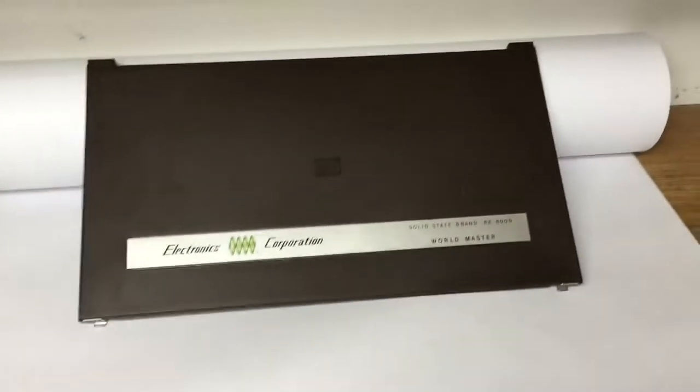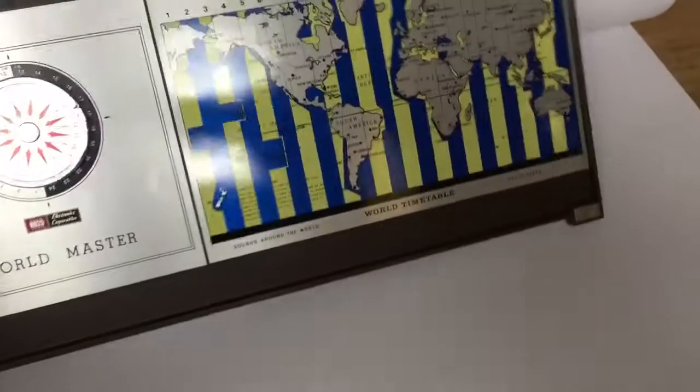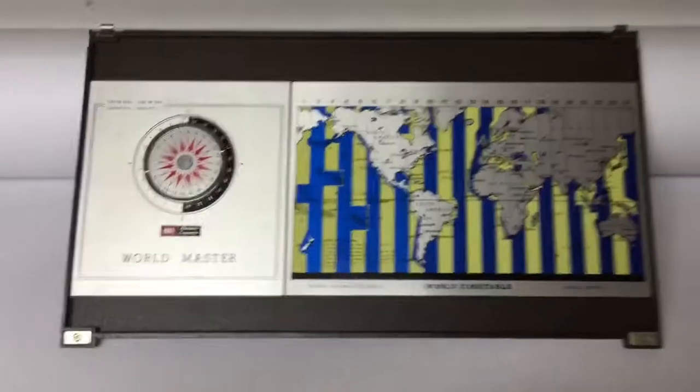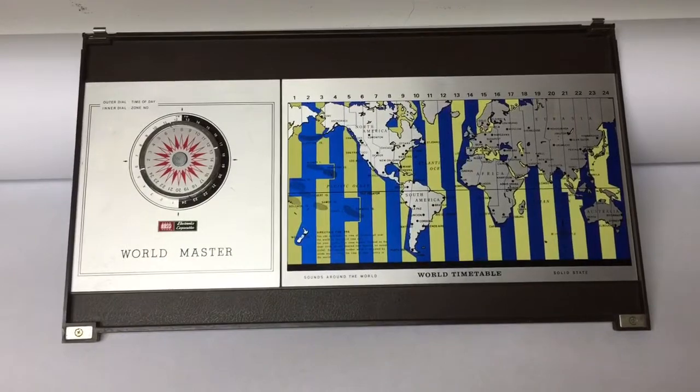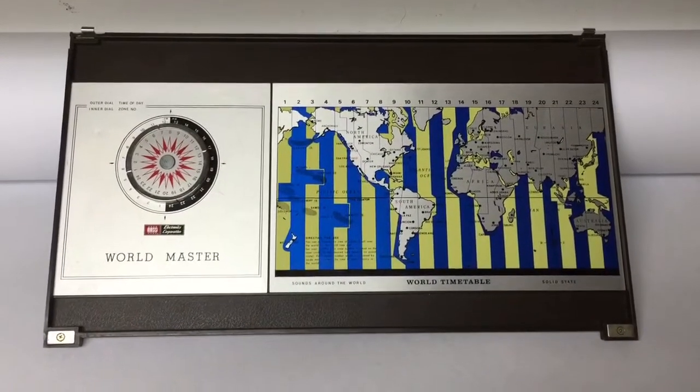This is just the cover from a Ross World Master radio. I found this at a garage sale — I've seen these radios before and they bring good money, so I thought maybe somebody has a broken cover and needs it. I paid a dollar for it and it sold for $30.